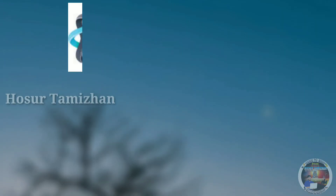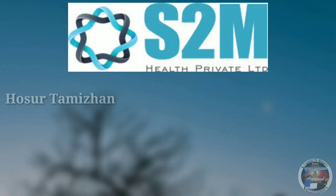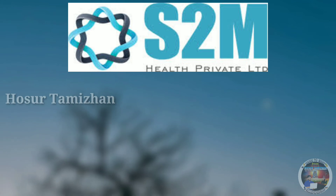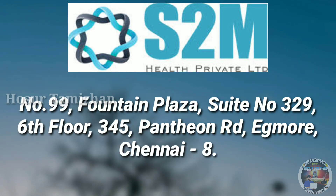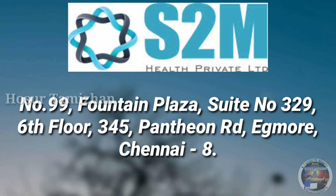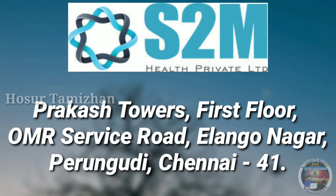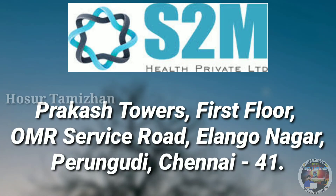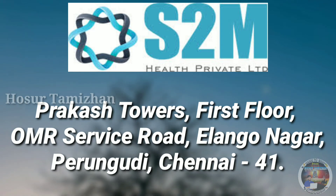The final one is S2M Health Private Limited. S2M is having two different branches in Chennai. First one is No. 97, Fountain Plaza, Suite No. 329, 6th Floor, 345 Pantheon Road, Egmore, Chennai 8. Second branch is Prakash Towers, 1st Floor, OMR Service Road, Elanganagar, Perungudi, Chennai 41.